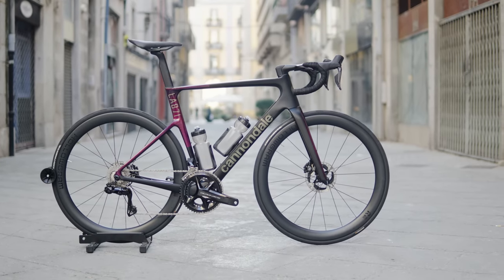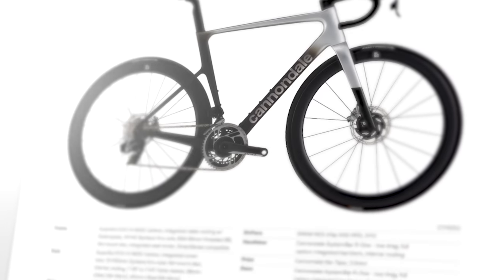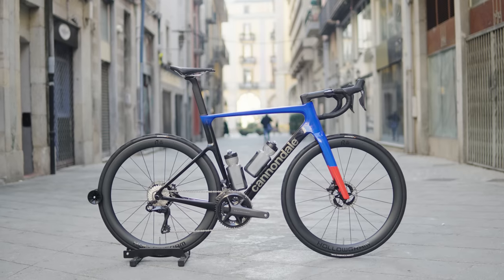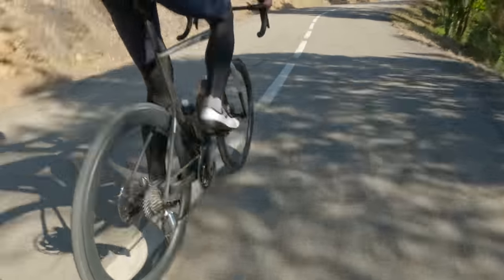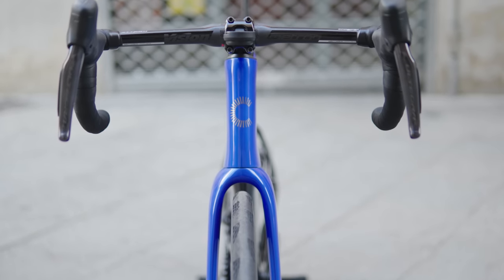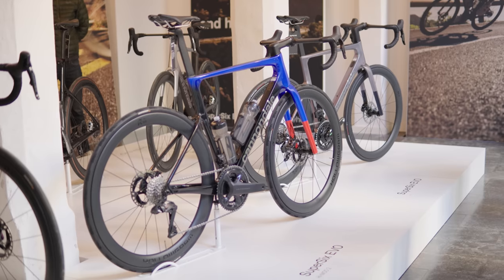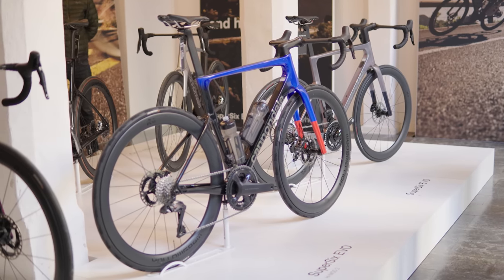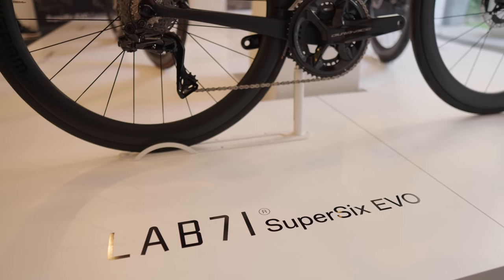Let's get back to reality for most people and talk about the lower tier bikes. The next tier down is their High Mod — the traditional high-end road bike at $13,500. This is the bike I was on when we went out and rode. It comes with SRAM Red eTap. You're not getting Lab 71, losing something like 40 grams on the frameset — really not much at all. A lot of the technology trickles down, even to the lower end specs, which is good news for folks trying to save a buck.